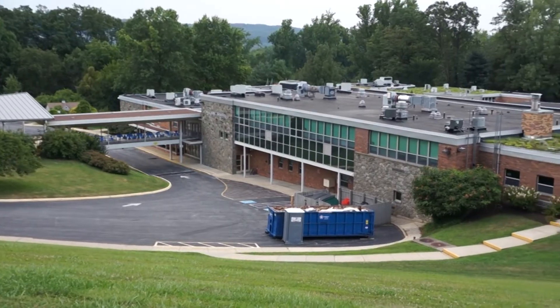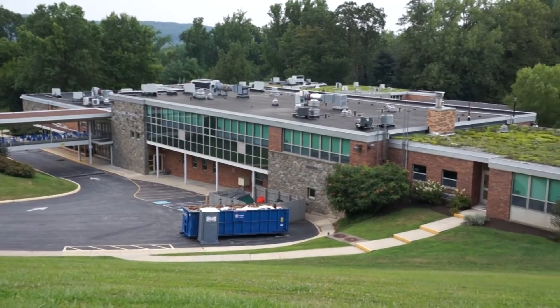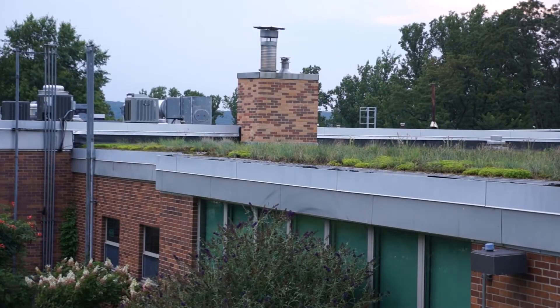Extensive green roofs are designed to reduce the amount of stormwater runoff and help regulate roof temperatures. The Green Roof was initially conceptualized as a response to stormwater management issues faced by this school. Like many buildings, its roof created a large impermeable surface that increased stormwater runoff and overwhelmed stormwater management infrastructure, causing issues like water pollution.